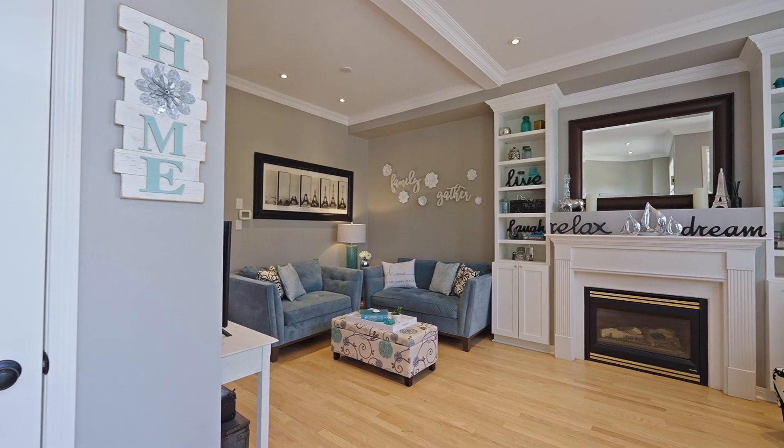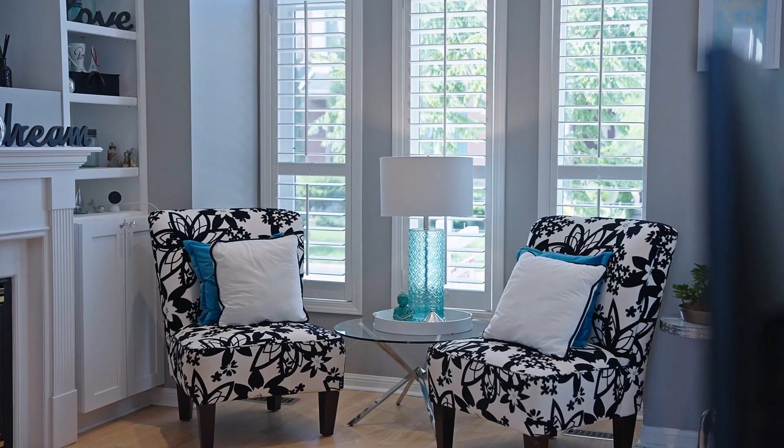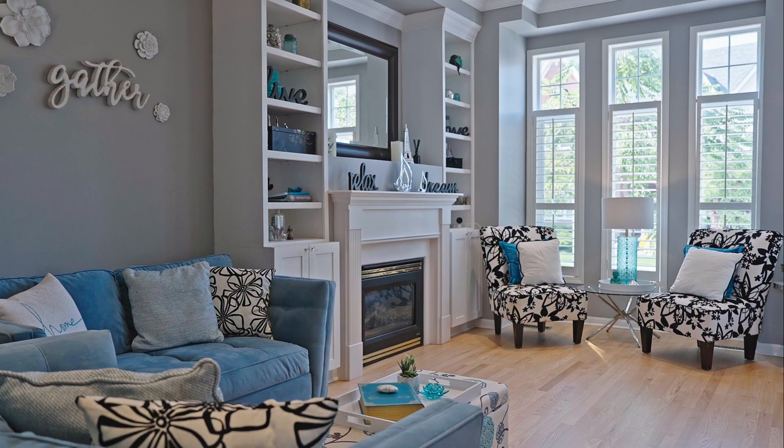Enter through the front door and you're greeted with 10-foot smooth ceilings, pot lights and crown molding, and beautifully refinished light hardwood flooring and a stunning wall of built-in cabinetry.